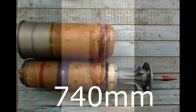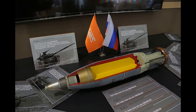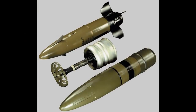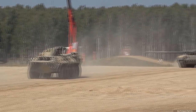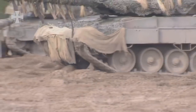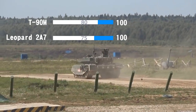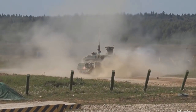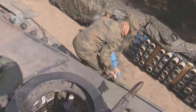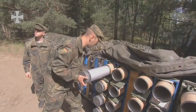The T-90M can also use the 3BKE-31 HEAT with 800mm penetration, a new multipurpose high-explosive projectile, and it is armed with gun-launched ATGMs, which give it superior range over standard projectiles, meaning it can outrange most tanks in certain situations. Leopard 2A7 receives 75 points for firepower and T-90M receives 80 points, because although the DM63 is a slightly better APFSDS compared to Svinets-1, the Leopard 2A7 does not have the ability to fire ATGMs, which can be useful in certain situations.